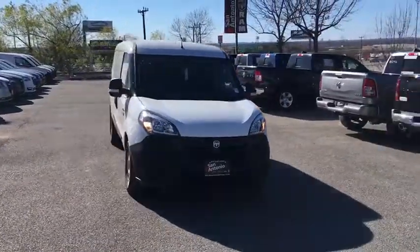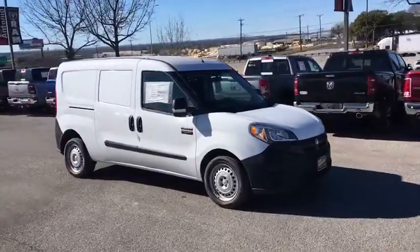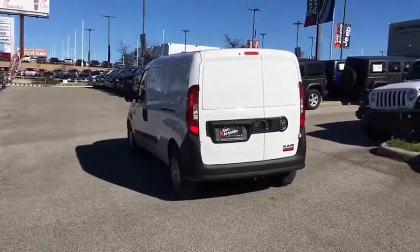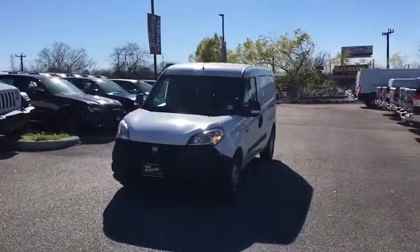2018 Ram Promaster City. The Ram Promaster City is available in multiple trims and comes with backup cameras, hands-free calling, and low floor heights. The wide variety of configurations allow you to find the right fit for you. This vehicle has less than 100 miles.